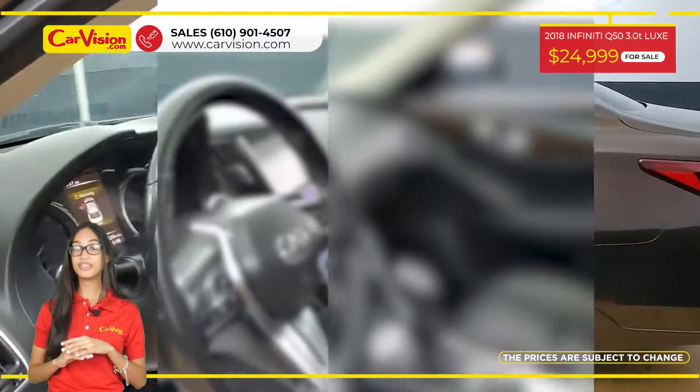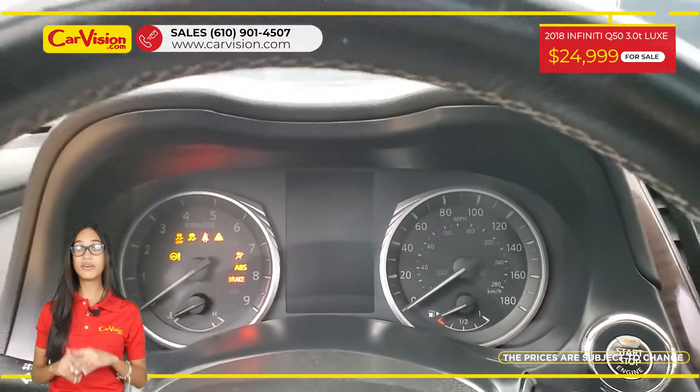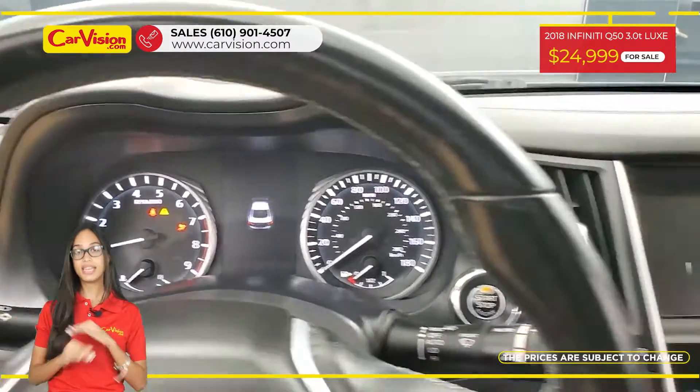This vehicle has $5,449 in factory options. Among its equipment, this vehicle has keyless entry, power seats, satellite radio, and many other features.